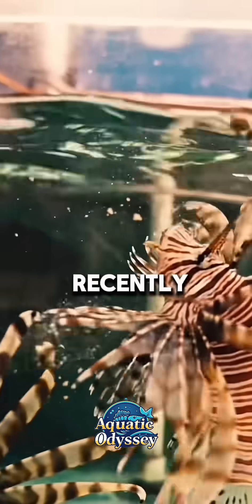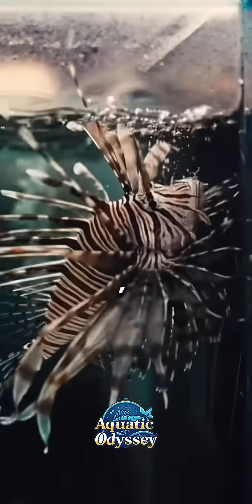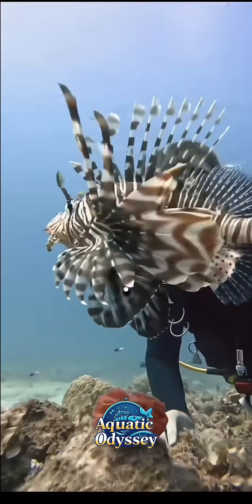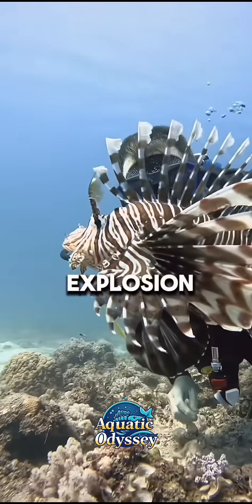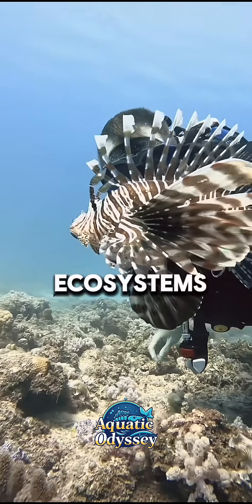Lionfish have recently become an invasive species in the Atlantic Ocean, Gulf of Mexico, and Caribbean Sea. Their population explosion in these areas poses a severe threat to local ecosystems.